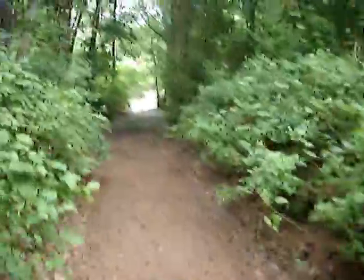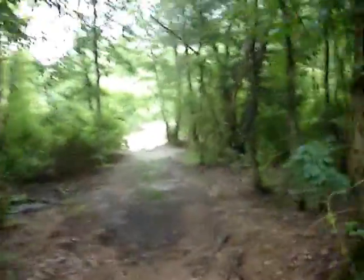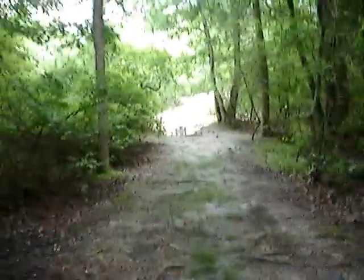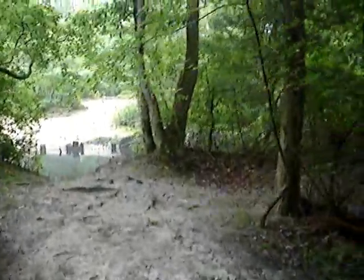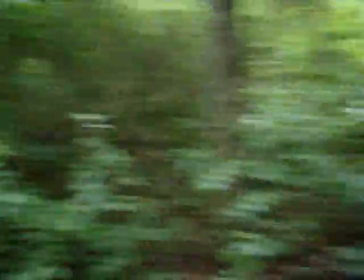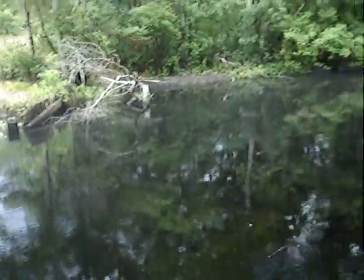Now, if you take the trail beyond the Blue Hole, maybe 100 to 125 feet — not very long — we get to the Great Egg Harbor River. Listen to that guy over there. This is the Great Egg Harbor River, folks — one of the main rivers in the Pine Barrens.